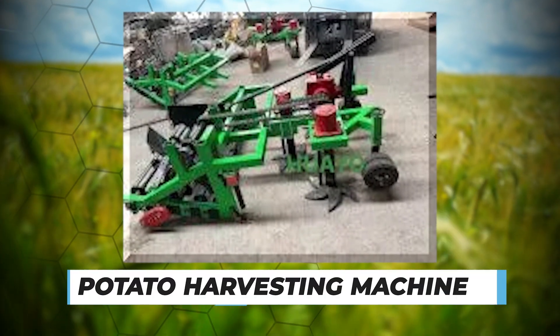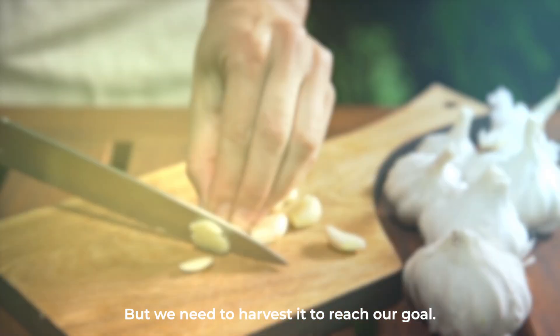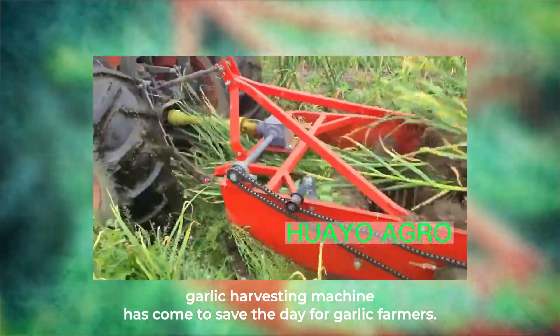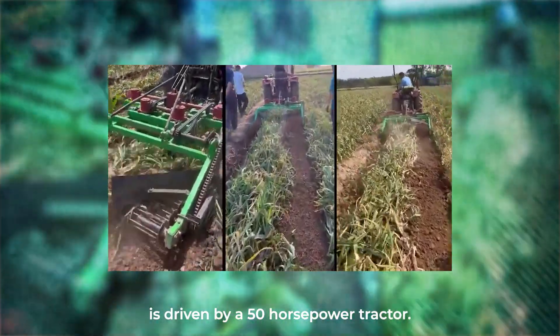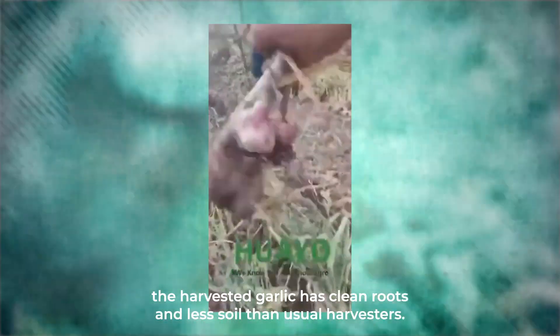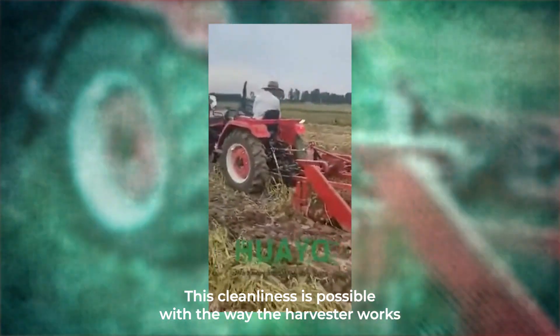Number ten: Garlic Harvesting Machine. After many efforts, the garlic is in the field — but we need to harvest it to reach our goal. The Huaio garlic harvesting machine has come to save the day for garlic farmers. The HGH 1.6 garlic harvester is driven by a 50-horsepower tractor and harvests garlic with a 1.6-meter wide row effectively. The harvested garlic has clean roots and less soil than with usual harvesters.